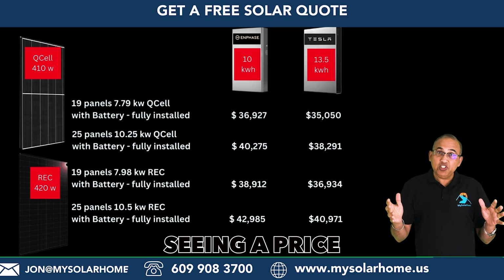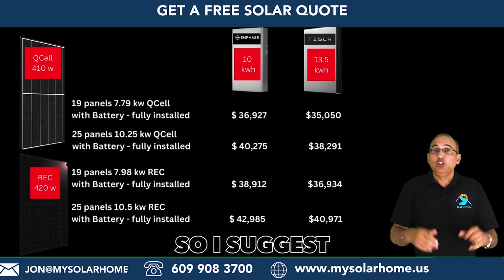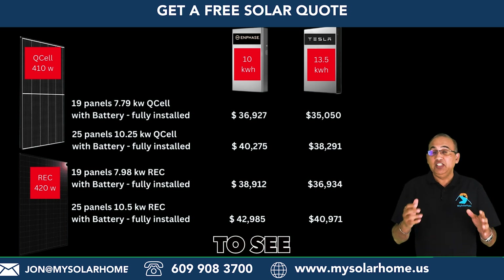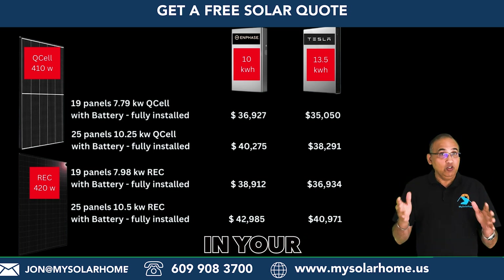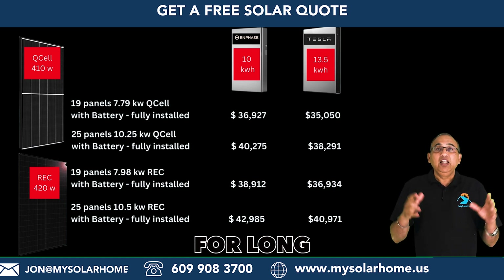You're seeing a price war this summer, but it's not going to last. I suggest you contact me to see the numbers for your home in your particular state. You will not get this deal anywhere for long.